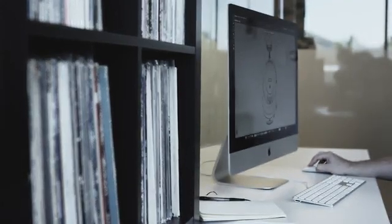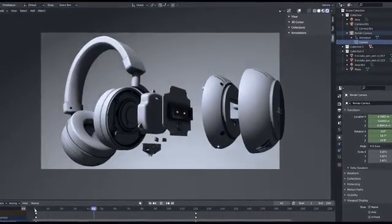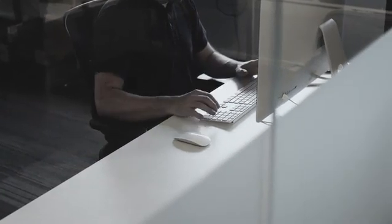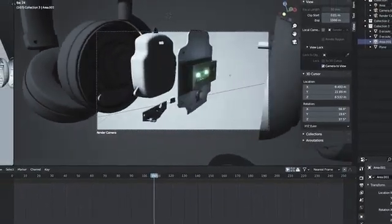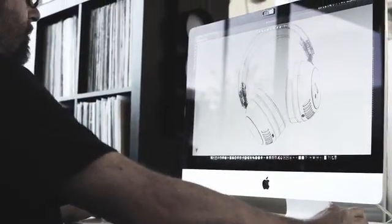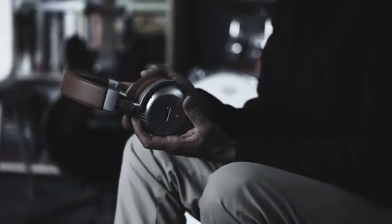We designed ACUTE to have the same signal pathway as a high-end rack system. We don't directly amplify the audio signal like other headphones. Instead, we use a preamp stage to increase gain and add back some of the texture and warmth lost in the Bluetooth compression. Our preamp is driven by a next-generation, low-powered, directly-heated dual-triode vacuum tube.